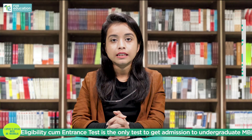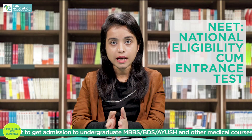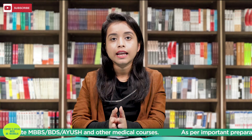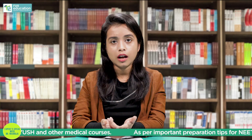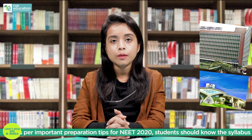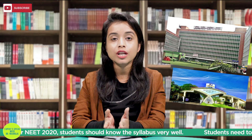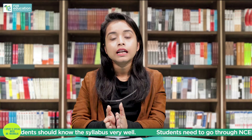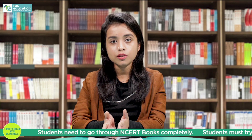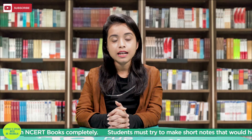So what's NEET? NEET is the National Eligibility Entrance Exam, which allows us to take undergraduate courses in MBBS, Ayush and other medical courses. Previously, eminent colleges like AIIMS and JIPMER used to conduct their own entrance examination, which has changed from this year. The seats in these colleges will also be allotted to students based on the scores they get in NEET 2020.